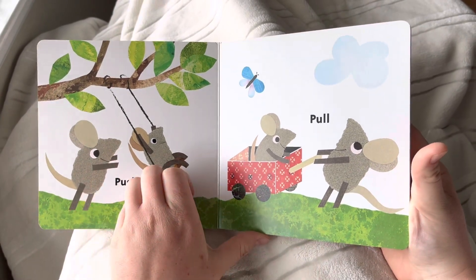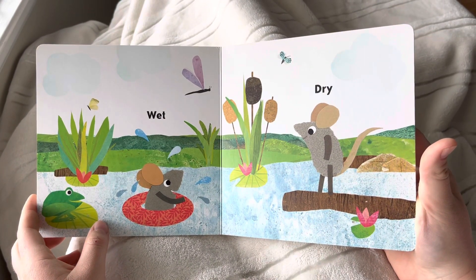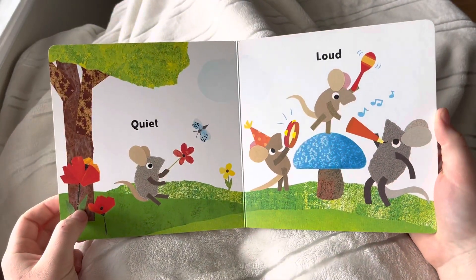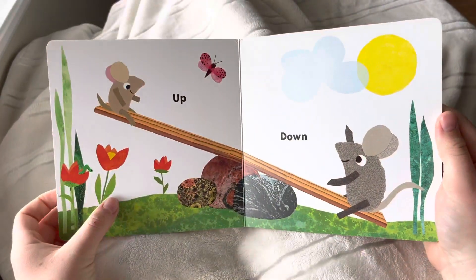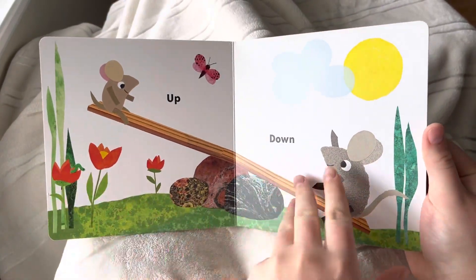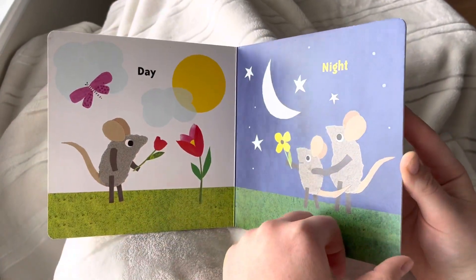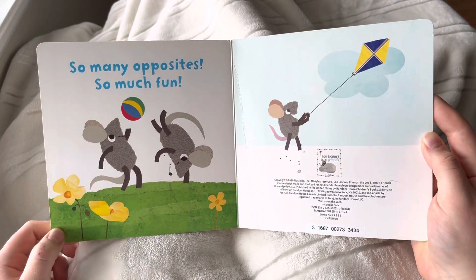Wet, dry, quiet, loud, up and down, day and night. So many opposites, so much fun!